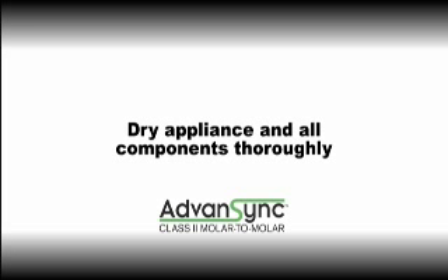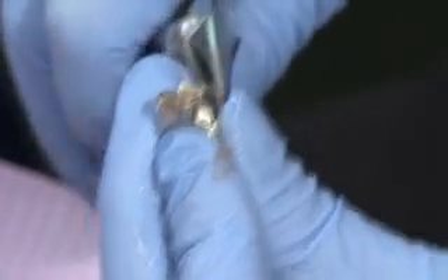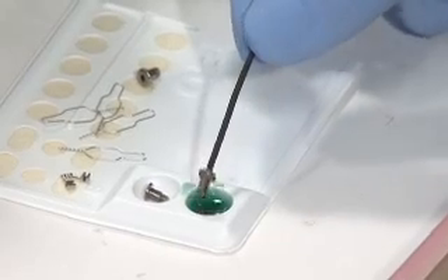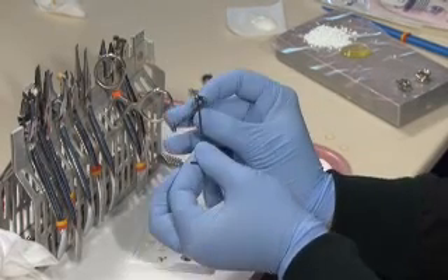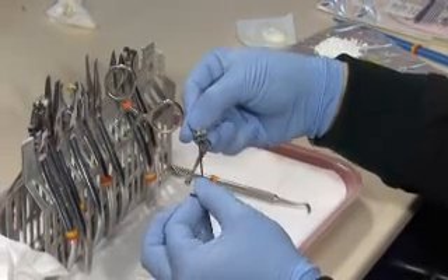Dry the appliance and all components thoroughly. If you have made significant adjustments to the crowns, you may wish to re-crimp if necessary and re-micro-etch them. If you re-crimp, try not to overwork the metal edges. If you re-micro-etch the crowns, separate the mechanism from the crown, as the etching material will get inside the telescoping rods causing them to stick. Dip the screw for the upper assembly in Seca Bond, line the upper tube lumen with the casing on the maxillary crown, and secure the screw.